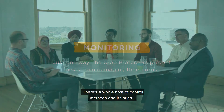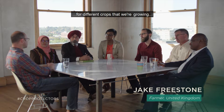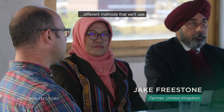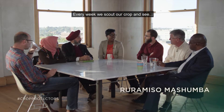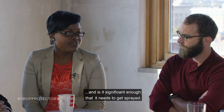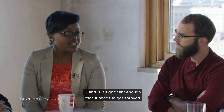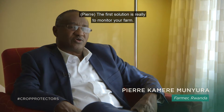We're trying to control pests. There's a whole host of control methods and it varies for different crops that we're growing, different methods that we'll use. We do a lot of scouting. Every week we scout our crop and see what is in the crop first and is it significant enough that it needs to be sprayed. The first solution is really to monitor your farm.